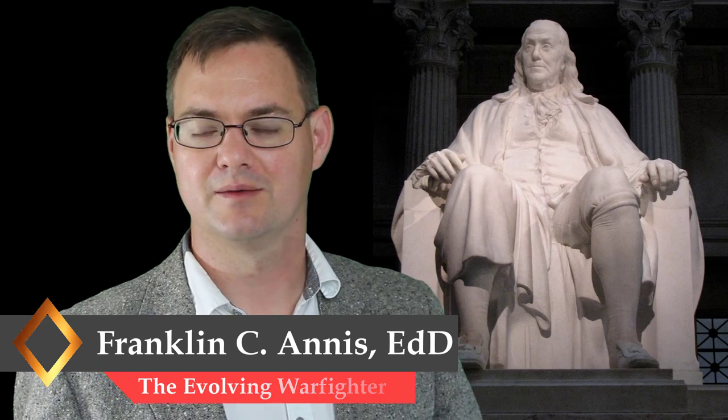Welcome to the Evolving Warfighter. My name is Dr. Franklin Anis, and today we're going to explore peer learning groups and how we can take a method developed by Benjamin Franklin and update it and use it in the modern era.